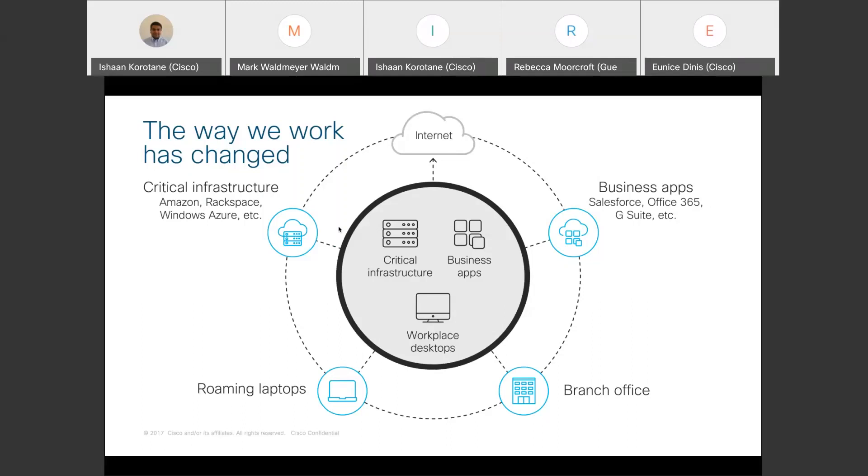A user could be sat anywhere — at home or in a coffee shop — using business apps like Office 365. With this shift, we've seen a lot of branch offices move away from traditional leased lines back into HQ, and instead move to DIA — direct internet access — reducing costs. Since everything has moved outwards, we need to look at how we protect users and devices, whether they're roaming or sat in a branch office, to ensure they are kept safe.